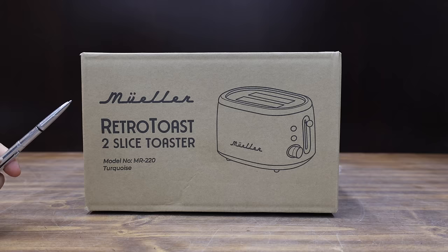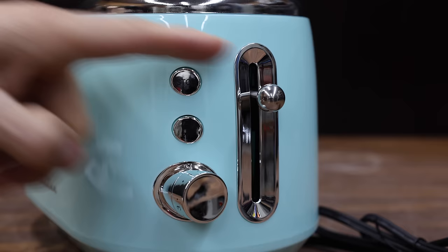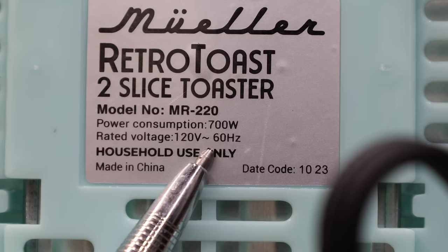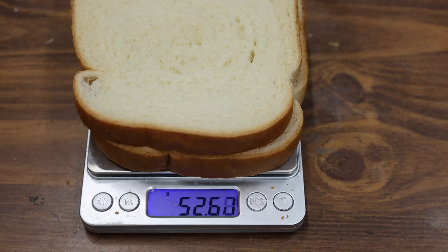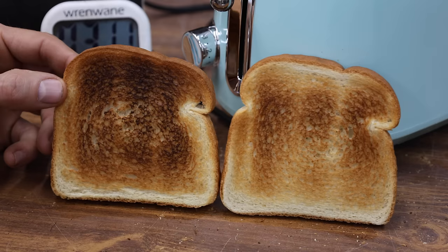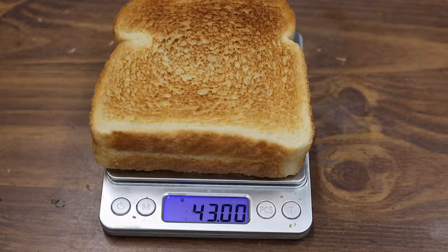Also at around $30 is the Mueller — a retro-style toaster that can toast one or two slices at a time, with cancel, defrost, and reheat functions. The slots look pretty narrow compared to other brands, and it's rated for 700 watts. The Mueller is very light at 982 grams and is the least powerful yet at 720 watts. It took 2 minutes and 19 seconds. The Mueller really struggled — one side very dark, the other not dark enough — and was very inconsistent from top to sides and bottom. Toast lost 18.3% of its weight.